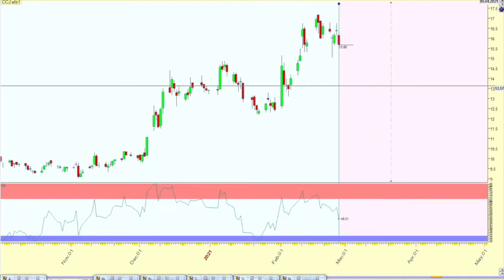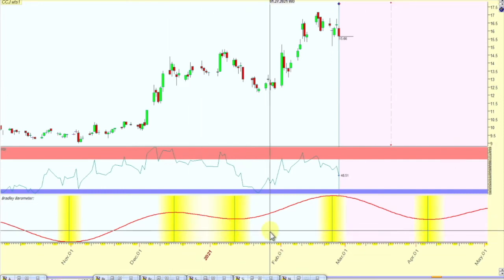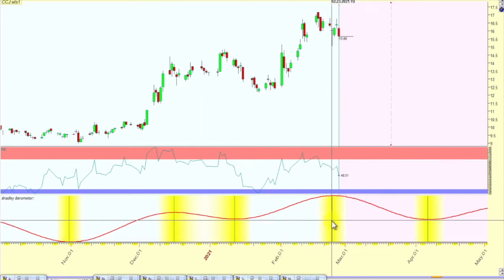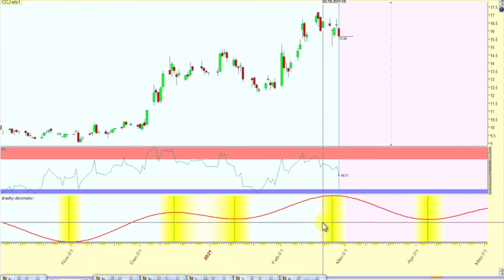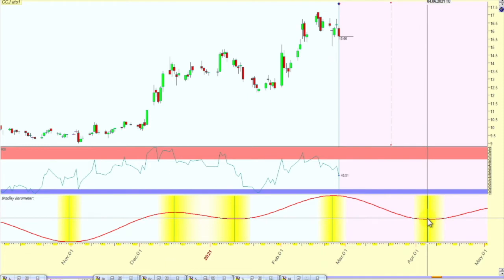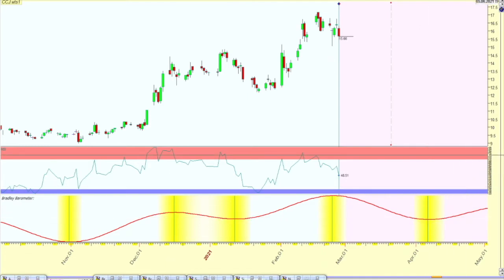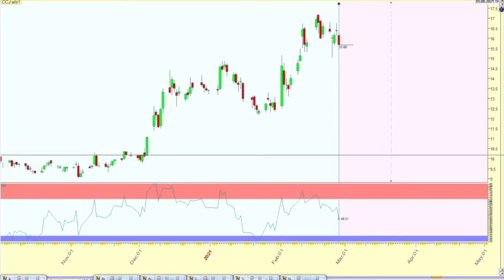These are the harmonics from that spectrum analysis. You can see we have a hit on the 23rd and then another one coming up on April 6th. That's pretty much it for what I wanted to show on these cycles.